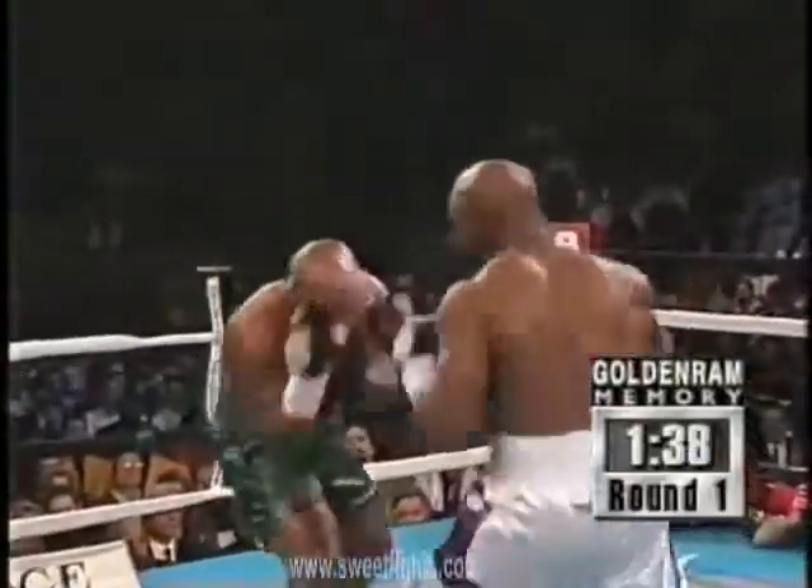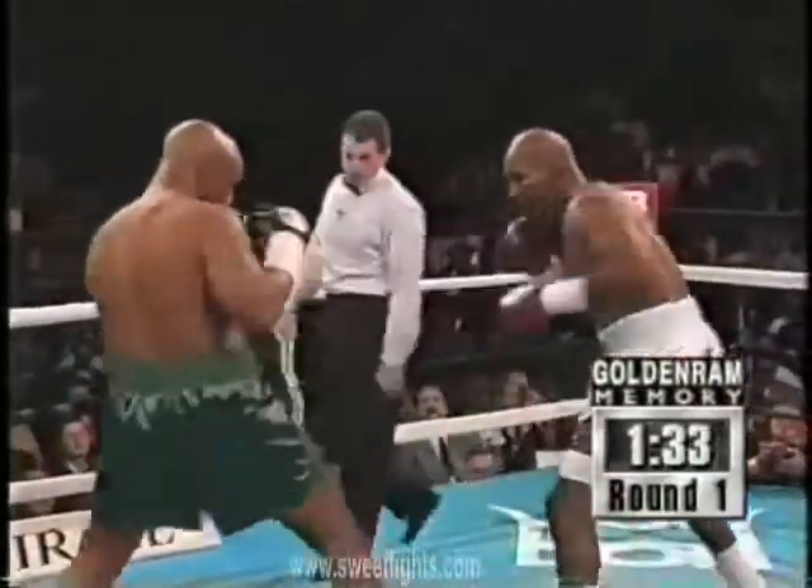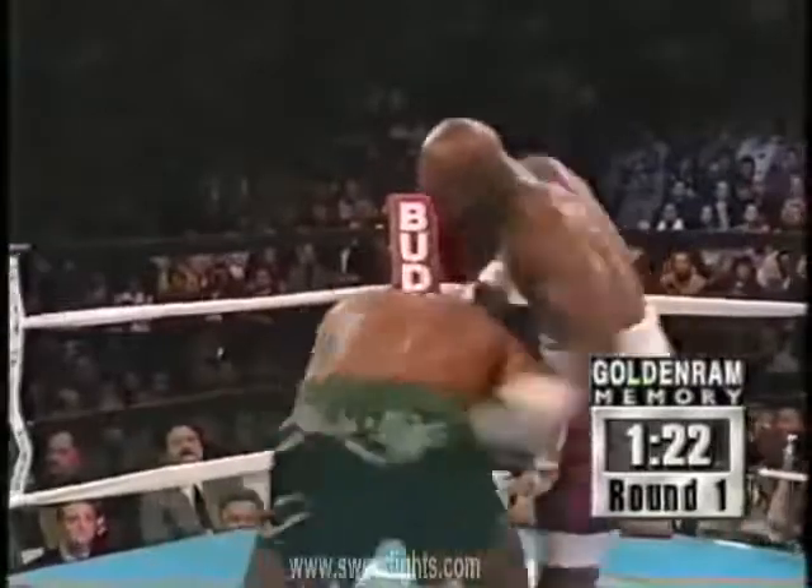Moore hurt Holyfield early to gain some success. Here's a combination by Evander Holyfield, but the right jab has got to be established by Moore.